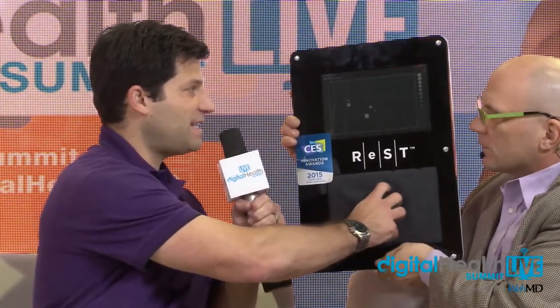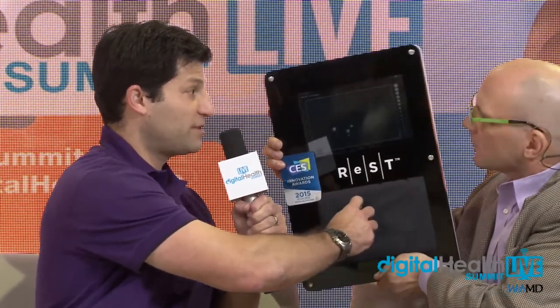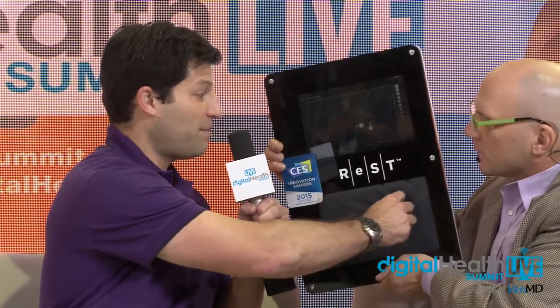It seems so obvious that we would have technology built into our beds considering how much time we spend in them. The core is this patented technology, which is essentially a smart fabric. When I put my hand against the fabric and move, you can see the pressure and position moving in response.